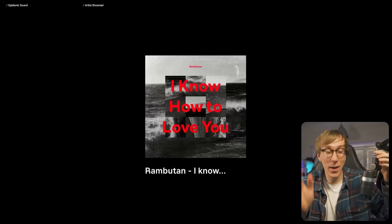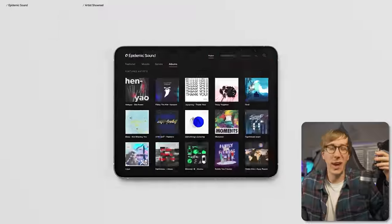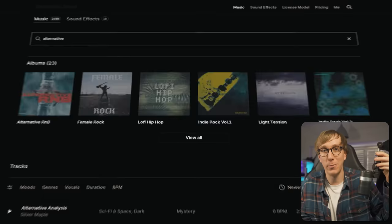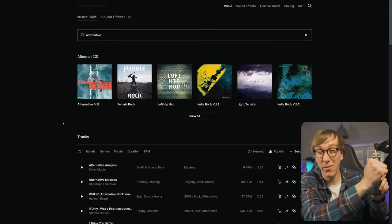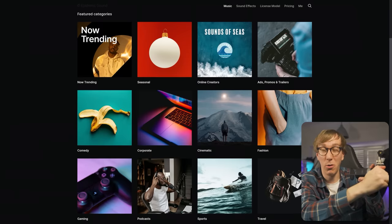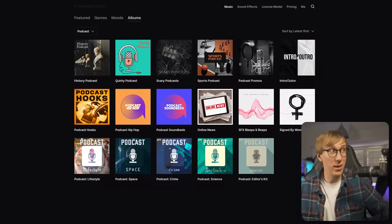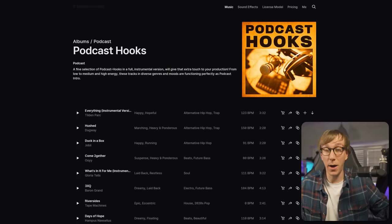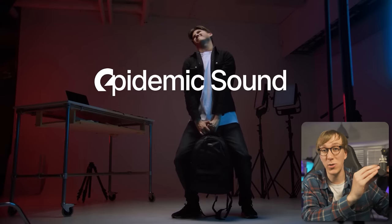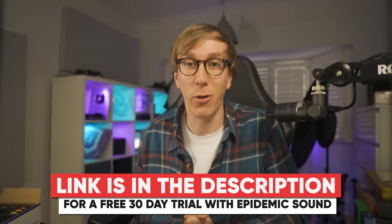If you are looking for the biggest library of high-quality royalty-free music to use on your live streams, YouTube videos, TikToks, or even podcasts, look no further than Epidemic Sound. They have a massive library of over 35,000 different tracks. I've used them on my YouTube videos and on this channel for the past four years and I've never had a problem finding the right kind of song. You can browse through the library by genre, by mood, by BPM, or even find similar songs to ones you've used in the past. Use the link in the description to try Epidemic Sound completely free for 30 days.